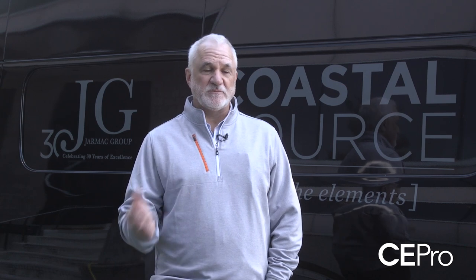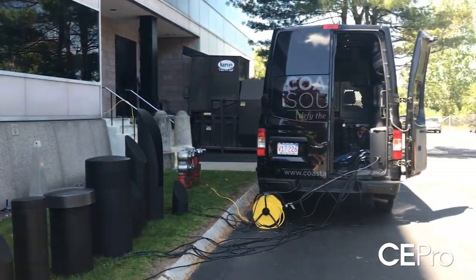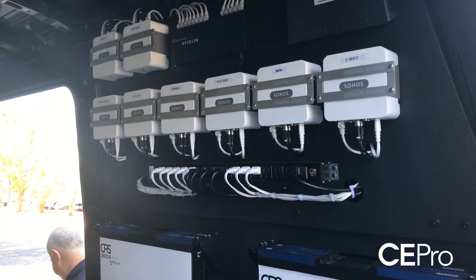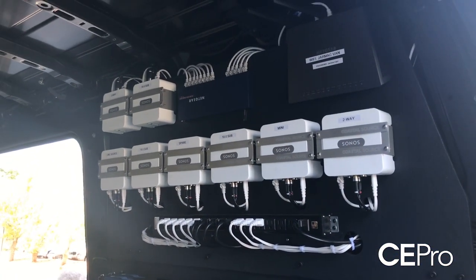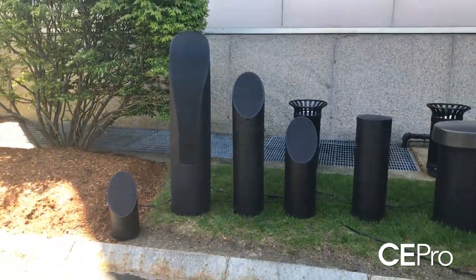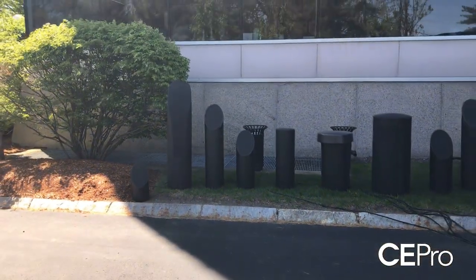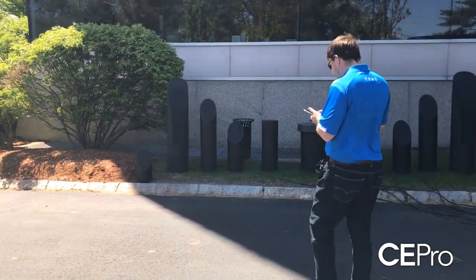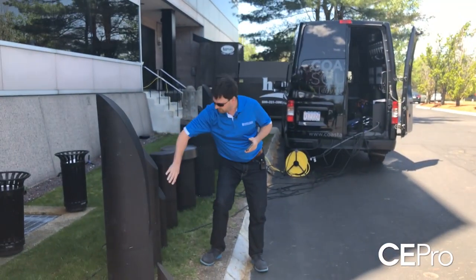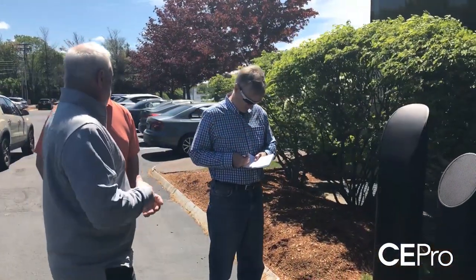We have about eight speaker combinations we can do, from satellites and subwoofer combinations. We take 20 to 30 minutes when we get to a job site, pull out all the models, and we have Sonos connects for every zone. We can turn off each speaker individually, add a subwoofer, go to a bigger speaker, play four speakers, six speakers, two subwoofers — really demonstrating the full range of options.